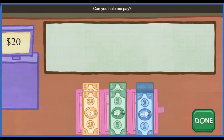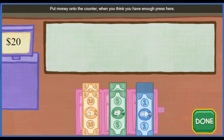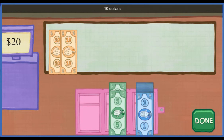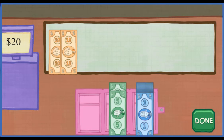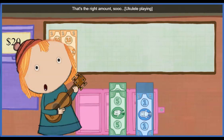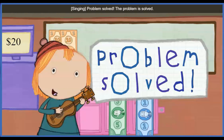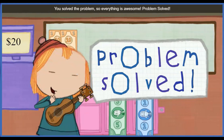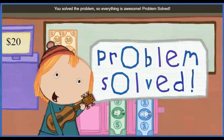Can you help me pay? Put money onto the counter. When you think you have enough, press here. Ten dollars! Ten dollars! Thanks. Let's add it up: ten, twenty. Great. Thanks. That's the right amount. Problem solved. The problem is solved. You solved the problem, so everything is awesome. Problem solved.